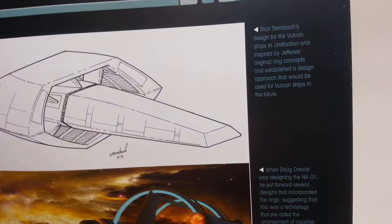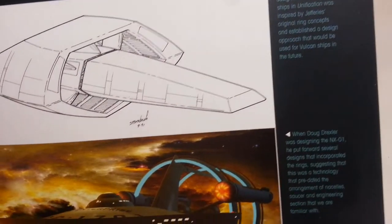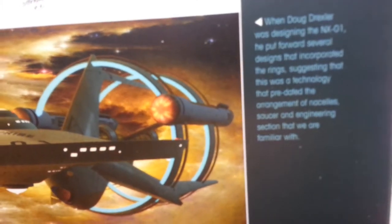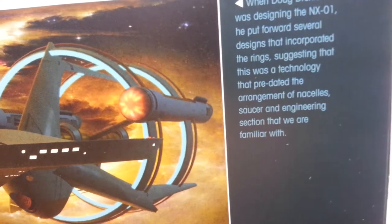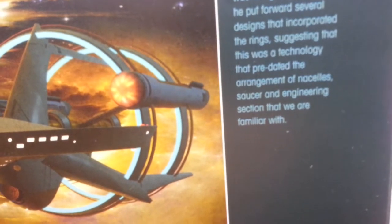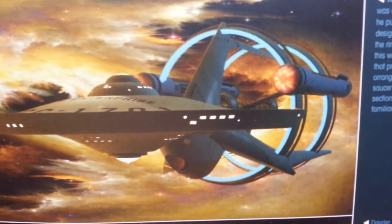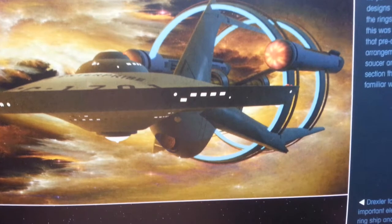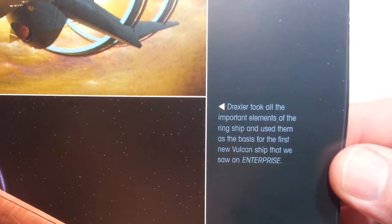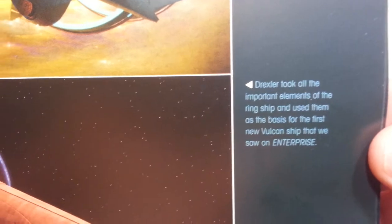Rick Sternbach, who designed the Vulcan ship in 'Unification,' was inspired by Jefferies's original ring concepts. When Doug Drexler was designing the NX-01, he put forward several designs that incorporated the ring, suggesting this was a technology that predated the familiar arrangement of nacelles, saucer, and engineering section. Drexler took all the important elements of the ring ship and used them as the basis for the first new Vulcan ship we saw on Enterprise.